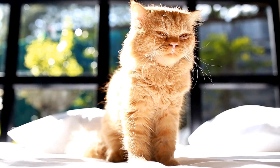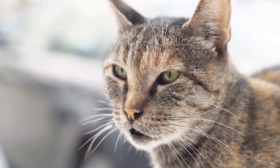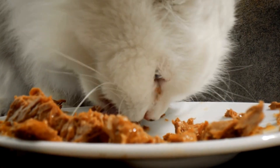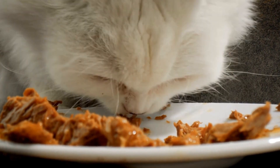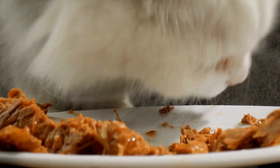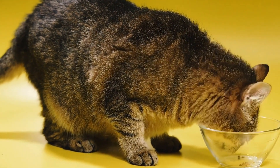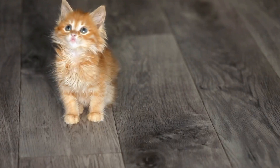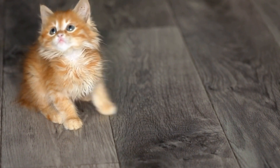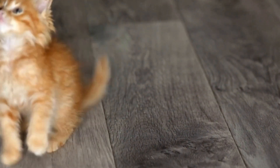Three: Safety Measures. To create a cat-friendly home, you must take various safety measures. Ensure that all hazardous substances such as cleaning agents, toxic plants, or small objects are kept out of your cat's reach. Secure windows and balconies with screens to prevent accidental falls. Additionally, use cord management systems to keep electrical cords hidden and inaccessible to curious cats, reducing the risk of entanglement or chewing.